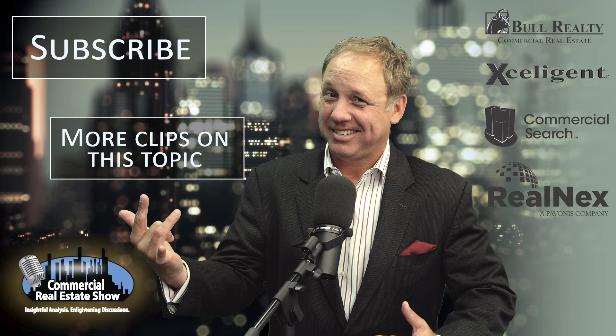Visit BullRealty.com. Realnex — a comprehensive and powerful suite of commercial real estate tools at an incredibly low price. Visit Realnex.com. Acceligent — the resource professionals use for commercial real estate information. Visit Acceligent.com. Commercial Search — the source to market and source available properties for sale or lease. Visit CommercialSearch.com. For more information or additional videos, podcasts, or articles, visit CREShow.com.